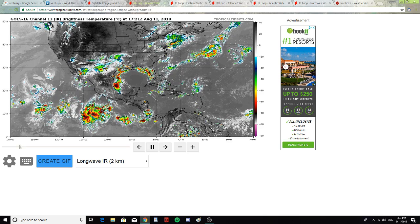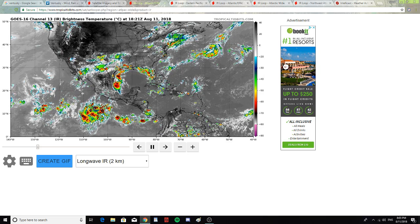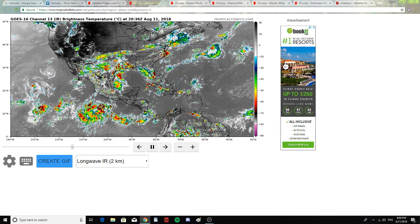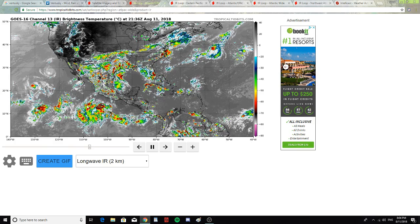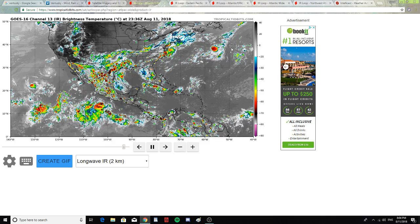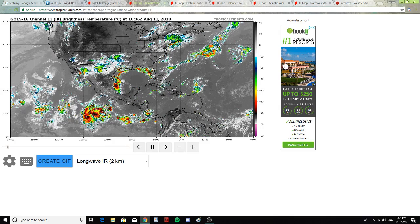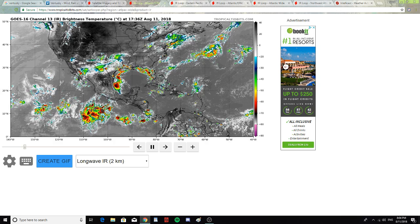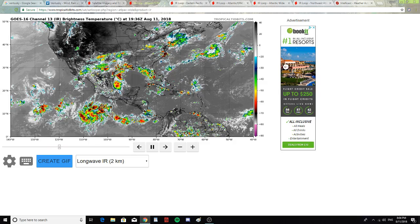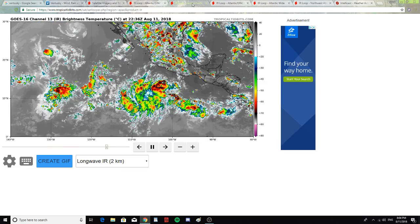Below Mexico there is precipitation and it looks like a storm — I'm not sure if it will turn into a hurricane, but it looks really messy, just like a big explosion of rain. Off into the Atlantic there's also a storm gathered together, but it doesn't look like it's forming anything significant.